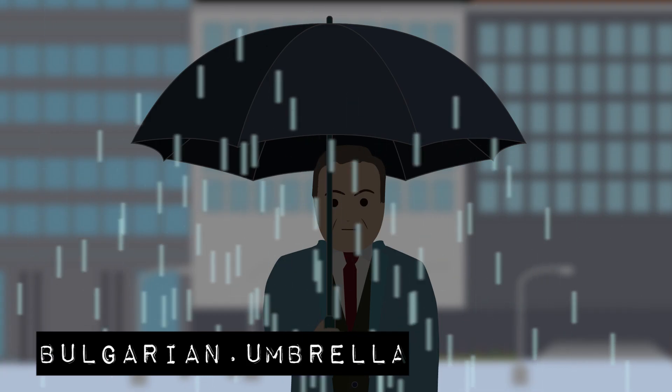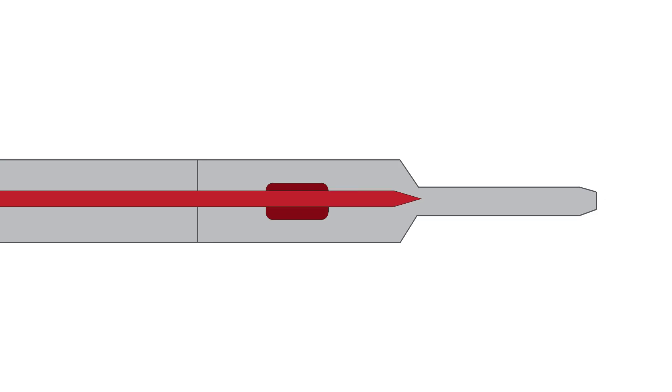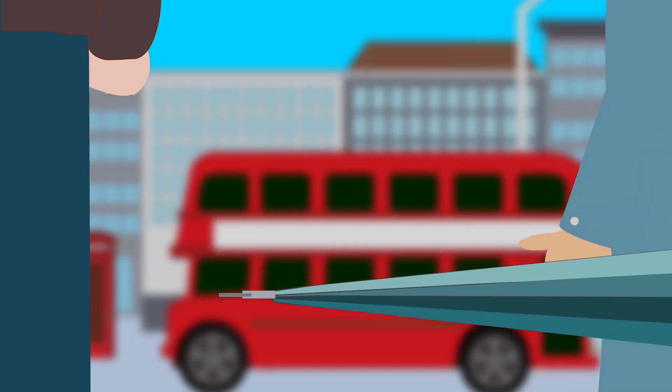The Bulgarian Umbrella. This deadly umbrella had a hidden pneumatic device that could inject a small poisonous pellet containing ricin into the victim. The weapon was allegedly used in the assassination of Bulgarian dissident writer Georgi Markov on September 7, 1978 in London by the Bulgarian Secret Service and the KGB.